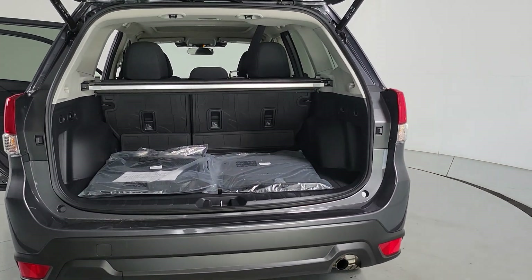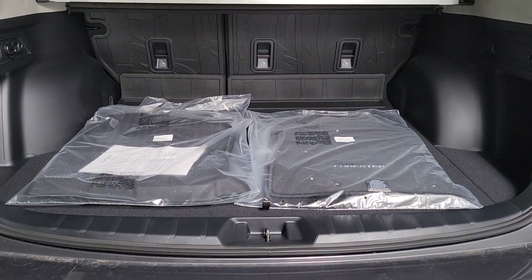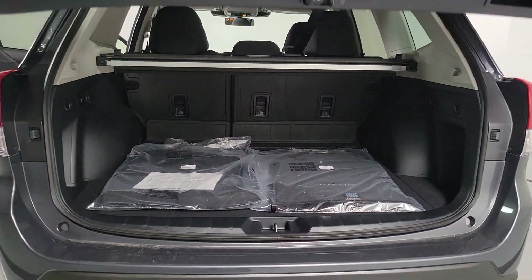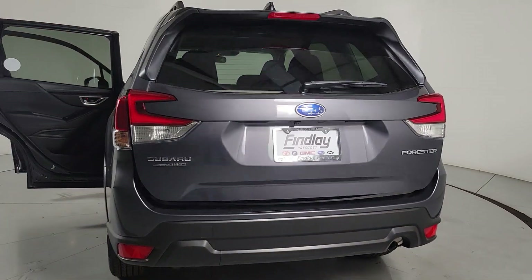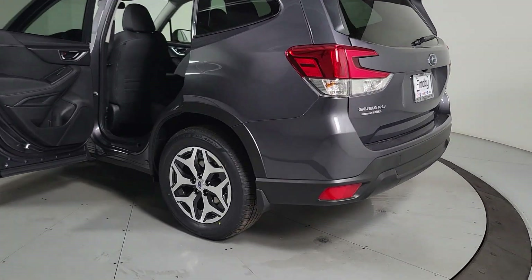These are just some of the great options this vehicle comes with: Apple CarPlay and/or Android Auto, panoramic roof, keyless entry, heated mirrors, satellite radio, backup camera, fog lamps, electronic stability control, heated front seats, and aluminum wheels.